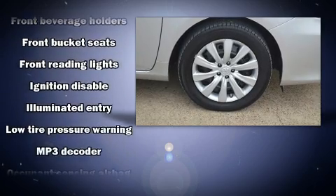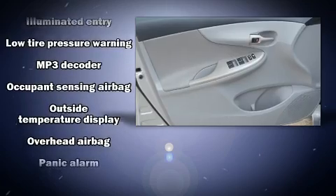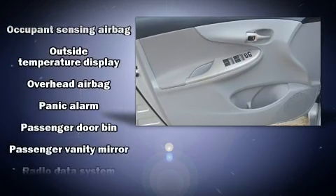ABS brakes, with electronic stability control supplementing mechanical systems, ensure you'll maintain precise command of the roadway.